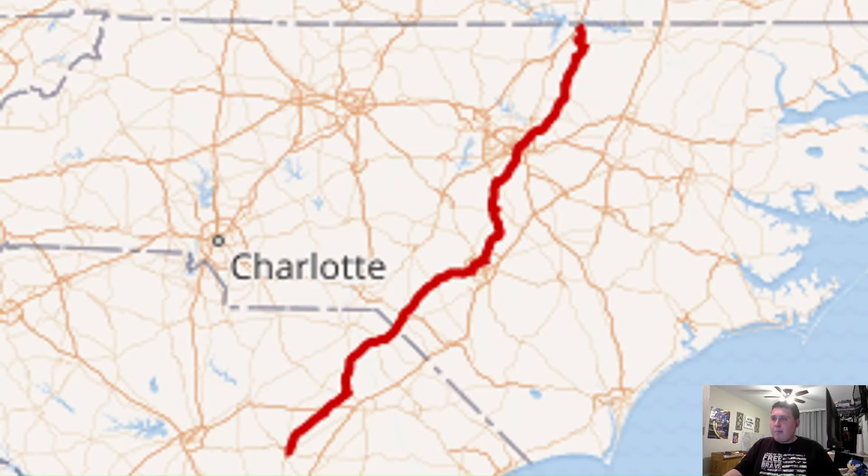As you can see here, this is the map of US 401. It begins all the way down in Sumter, South Carolina, and travels through both Carolinas, ending at Interstate 85 just half a mile away from the Virginia State Line. With that, we're going to be talking about northbound US 401.